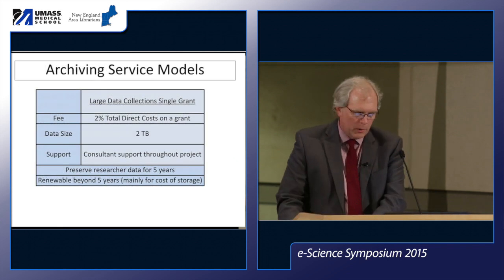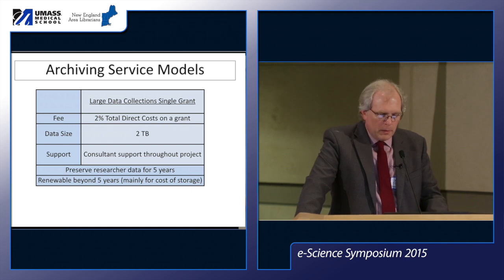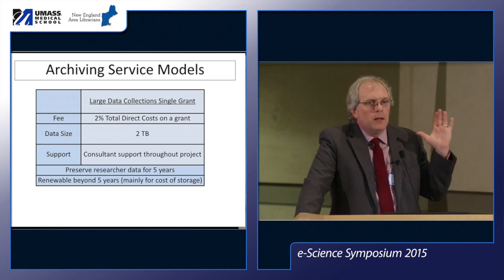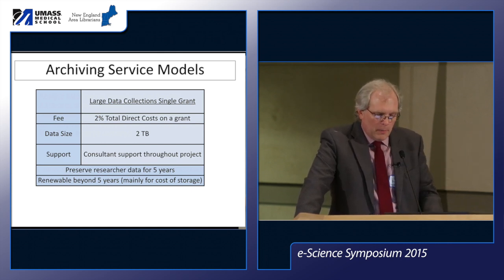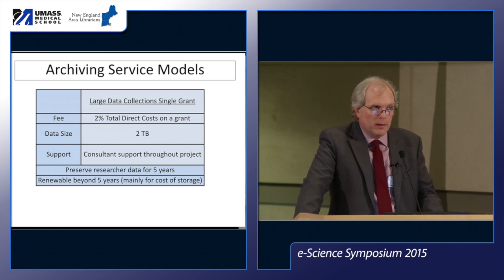One challenging part was determining what fee to charge, which involved negotiation with the schools since we had no practical experience of costs. We started with a model based on the assumption that we'd be mostly working with NSF data management plans where researchers were required to share data. The initial model was two percent of total direct costs on the grant, which supports two terabytes of storage and consultant availability throughout the project — not just at the time of deposit.